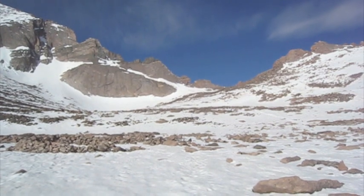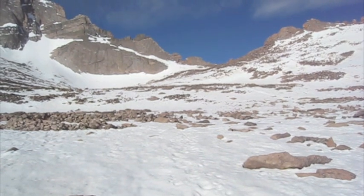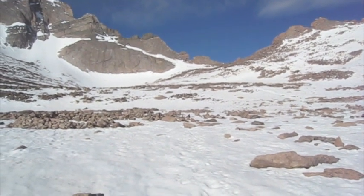That's the boulder field — actually, I'm in the boulder field right now. As you can tell, it's quite snow-covered, which is going to make it infinitely easier to cross.